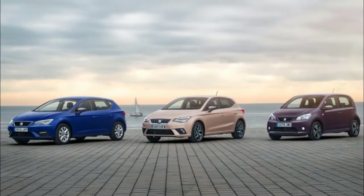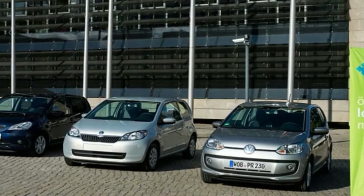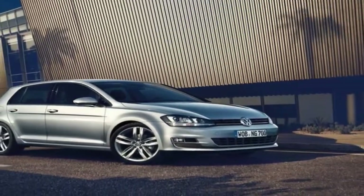The Seat Mii is offered with two 1.0-liter petrol engines, with either 59bhp or 74bhp. Both produce 70lb-ft of torque and are linked to a 5-speed manual gearbox.